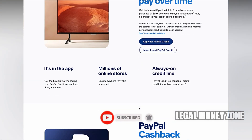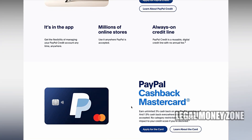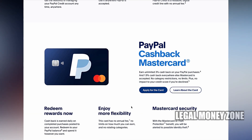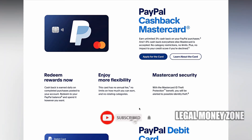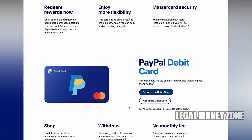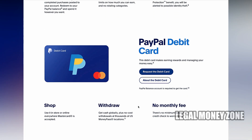These cards are directly linked to your PayPal account, allowing you to use them for both online and in-store purchases wherever MasterCard is accepted. The PayPal Cashback MasterCard offers 2% cashback on all eligible purchases, making it a simple and rewarding option for frequent shoppers.